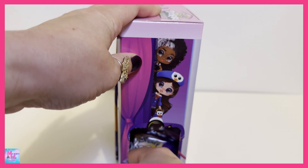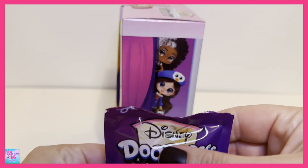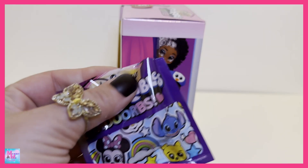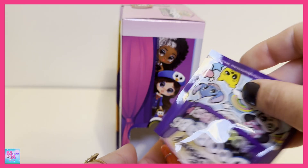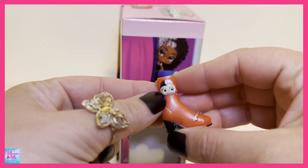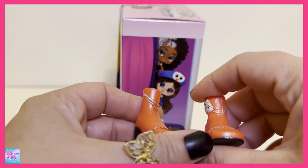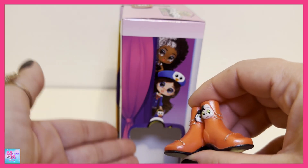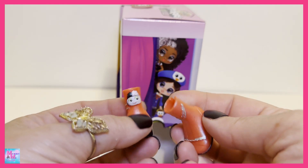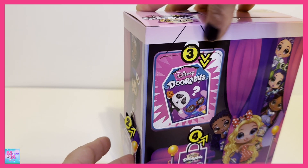Here is door number two — I think we actually have a tear strip, but it didn't quite tear for us. Let's see what we have... oh, we have some — oh, I'm wrong, maybe. I don't know, I'm a little confused. Maybe we don't get one specific girl — I have no idea how these work. But here is a little pair of red boots.